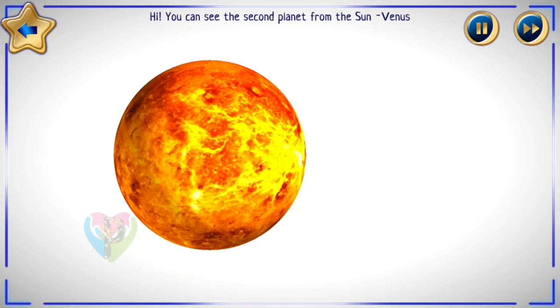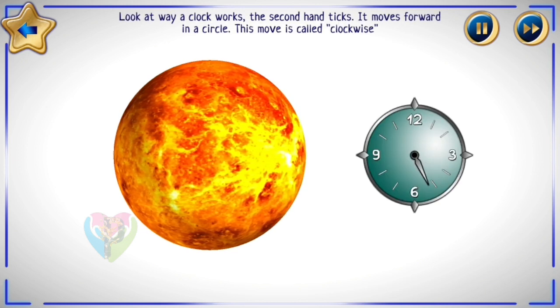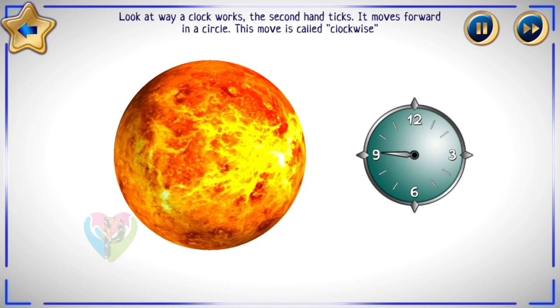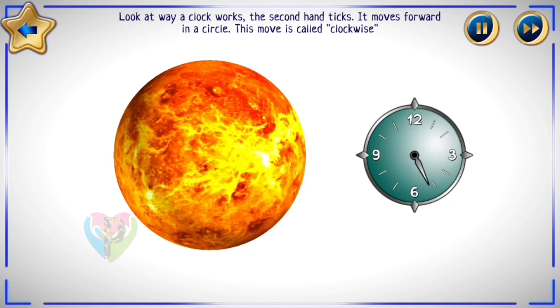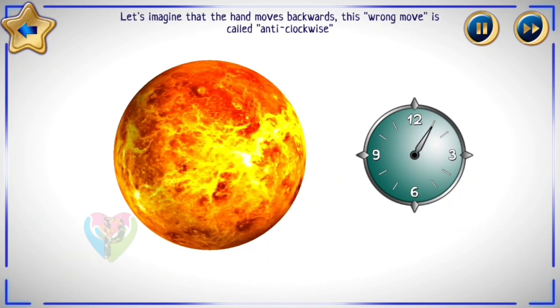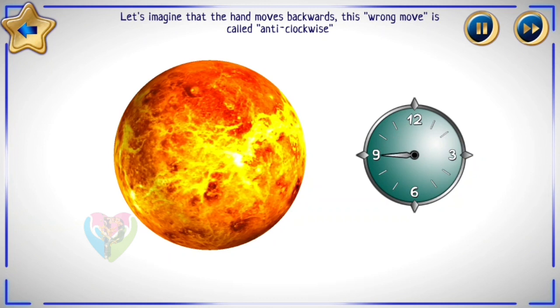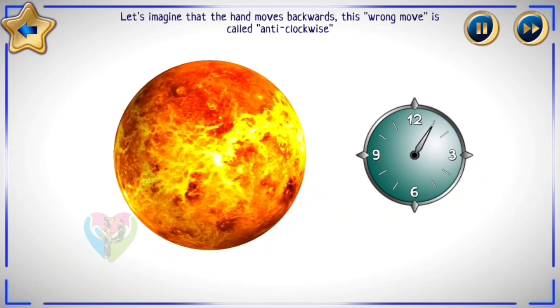You can see the second planet from the Sun — Venus. Look at the way a clock works. The second hand ticks and moves forwards in a circle. This move is called clockwise. If the hand moves backwards, that move is called anti-clockwise.